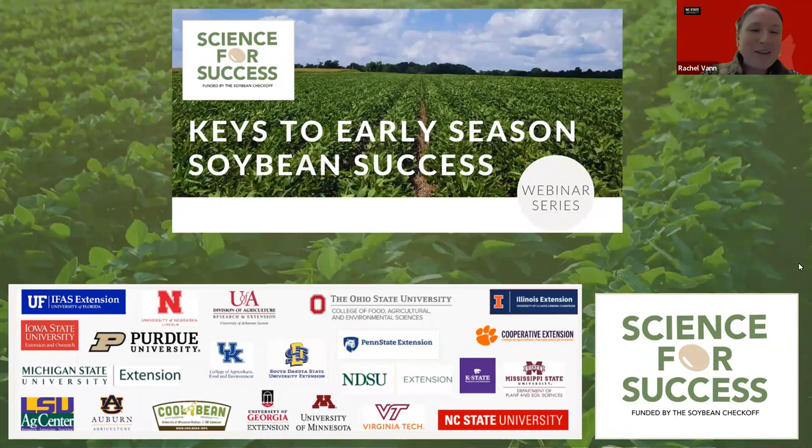Good afternoon, everyone, and happy St. Patrick's Day. We are thrilled to have you join us for our first webinar in the series, Keys to Early Season Soybean Success, hosted by the United Soybean Supported Science for Success team.